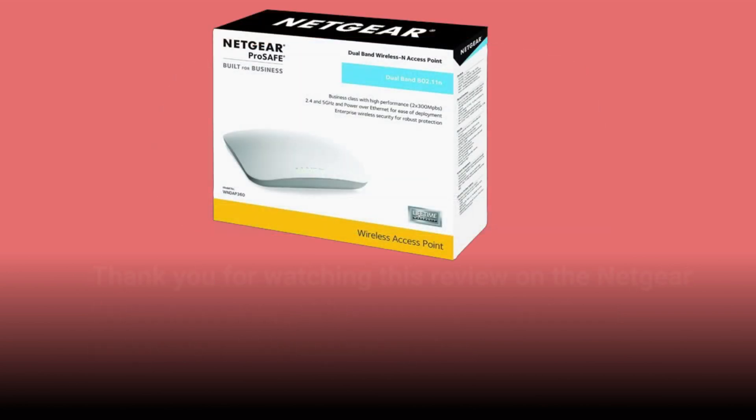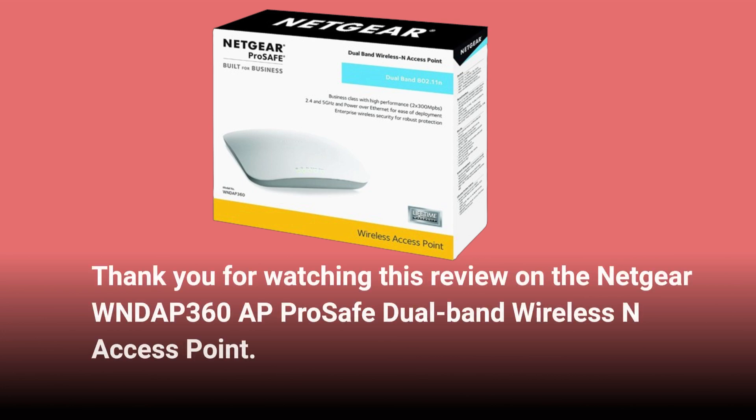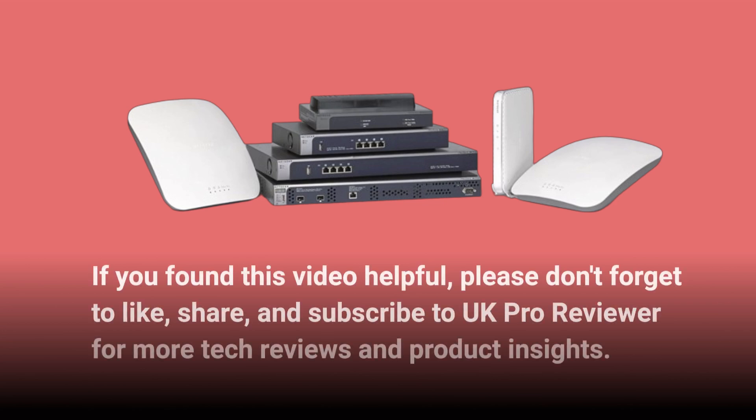Thank you for watching this review on the Netgear WNDAP360 ProSafe Dual-Band Wireless N Access Point. If you found this video helpful, please don't forget to like, share, and subscribe to UK Pro Reviewer for more tech reviews and product insights.